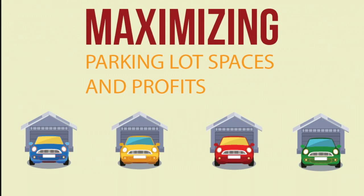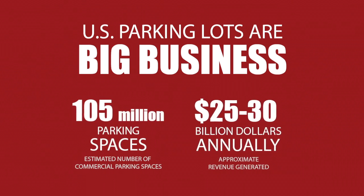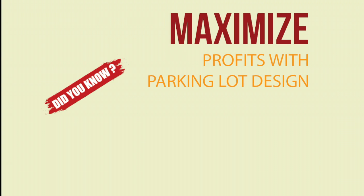Maximizing parking lot spaces and profits. Parking lots have gone from being an afterthought to being a nearly 30 billion dollar a year industry. In order to maintain their status as big business, numerous considerations have to be taken into account. Did you know that you can maximize profits through optimal design?